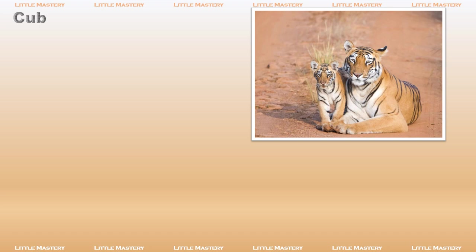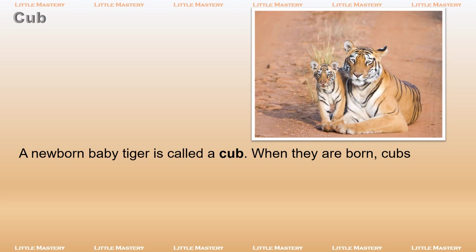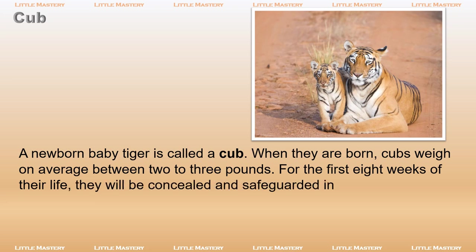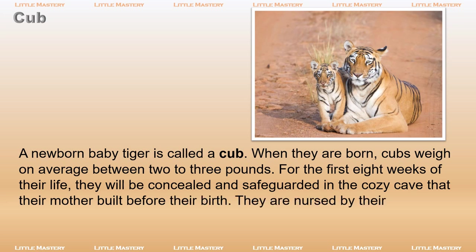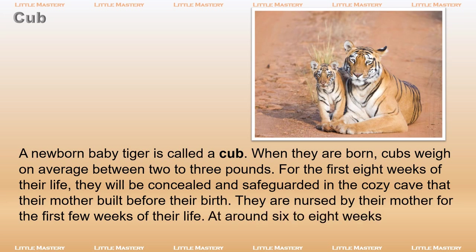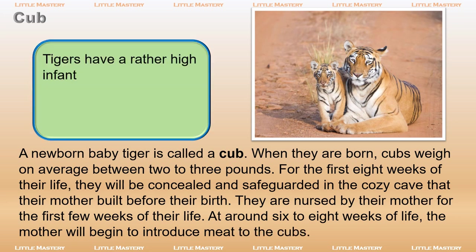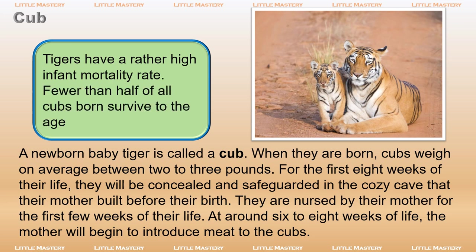A newborn baby tiger is called a cub. When they are born, cubs weigh on average between 2 to 3 pounds. For the first 8 weeks of their life, they will be concealed and safeguarded in the cozy cave that their mother built before their birth. They are nursed by their mother for the first few weeks of their life. At around 6 to 8 weeks, the mother will begin to introduce meat to the cubs. Tigers have a rather high infant mortality rate — fewer than half of all cubs born survive to the age of 2.